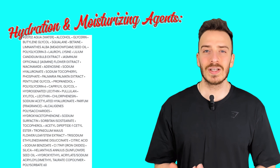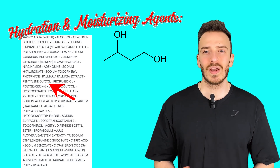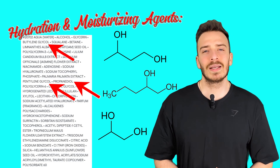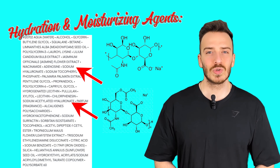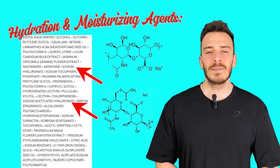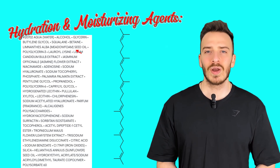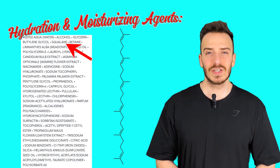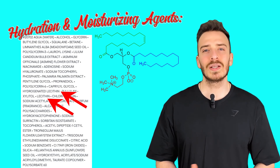Hydration and moisturizing agents: Glycerin is a humectant that draws moisture into the skin. Butylene glycol, pentylene glycol, and propanediol are humectants that help retain water and enhance penetration of other ingredients. Sodium hyaluronate and sodium acetylated hyaluronate — forms of hyaluronic acid — are excellent for deep hydration and plumping the skin. Betaine is a natural osmolyte that helps maintain skin hydration. Squalane is a lightweight emollient that mimics the skin's natural lipids, providing hydration and barrier support. Lecithin and hydrogenated lecithin are emulsifiers with moisturizing properties.